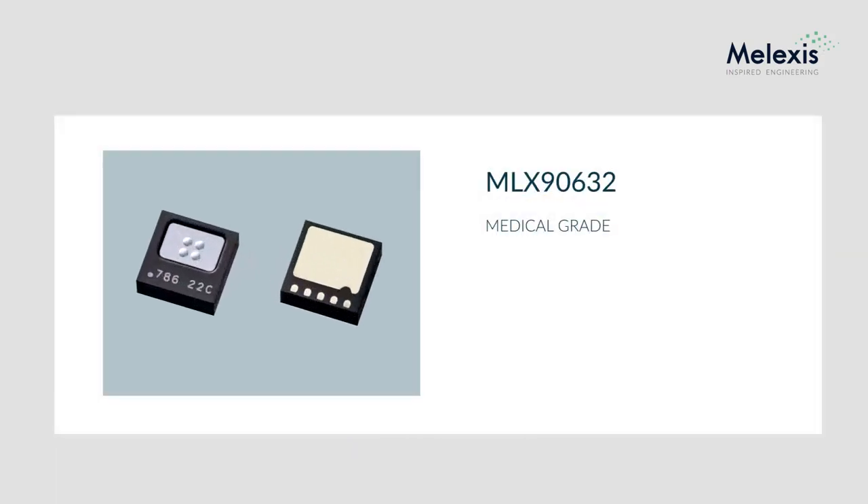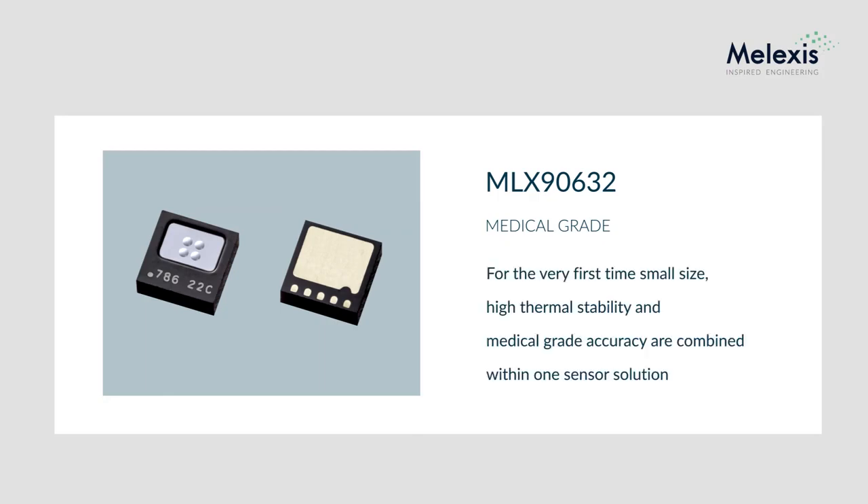In summary, the MLX90632 sets a major milestone for the temperature sensor industry. For the very first time, small size, high thermal stability, and medical grade accuracy are combined within one sensor solution, enabling a variety of novel health monitoring applications.